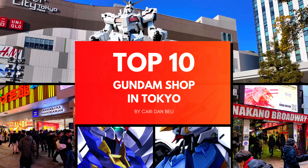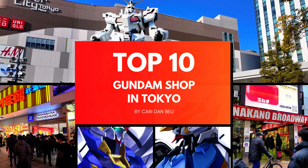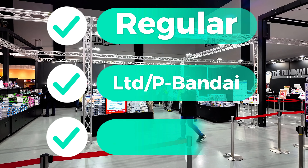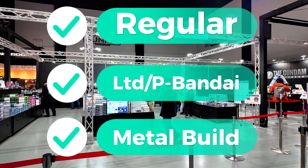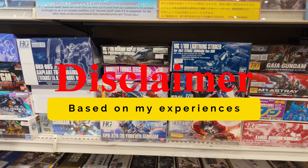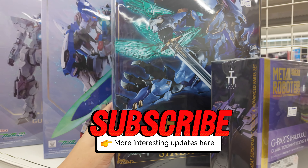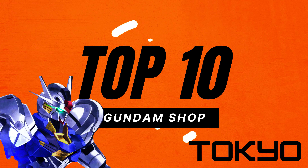Hi everyone, welcome back to my channel. When you visit Japan, of course you don't have much time to visit every Gundam store. So I made this piece based on my experiences. I also wrote information about what types of Gundam are sold in each shop — it can be regular, lab limited, Premium Bandai, or Metal Build. Every one's experience can be different, so feel free to write in the comment section if you have another good shop in mind. It will help other people who watch this video.